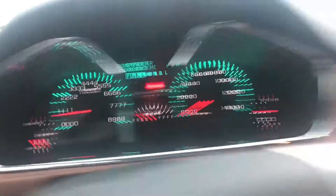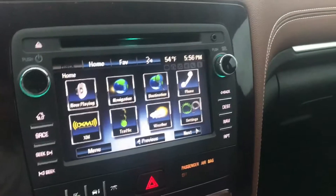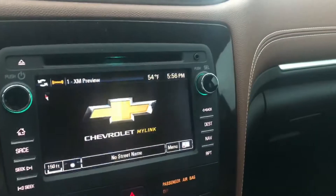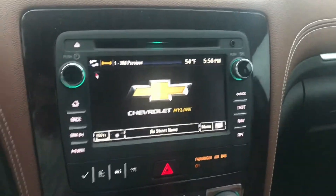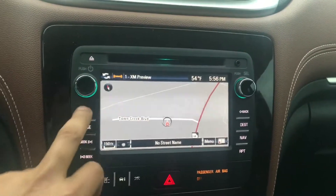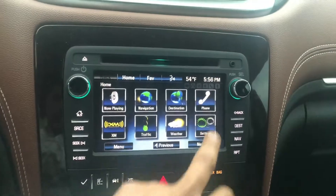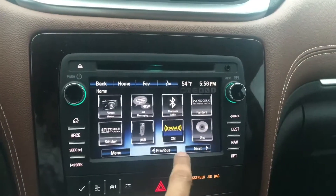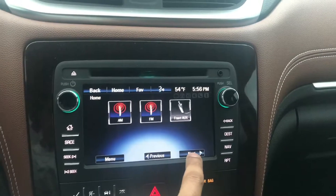About 28,000 miles. Built-in navigation — it is touchscreen. Look at that, loads up pretty quick. Hit the home button right there and you're going to have phone, XM radio, weather, Bluetooth connectivity, all these good things — FM, AM.